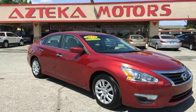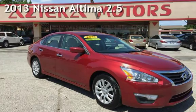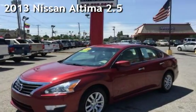Azteca Tulsa, Oklahoma Best Used Cars, presenting a pre-owned 2013 Nissan Altima 2.5.